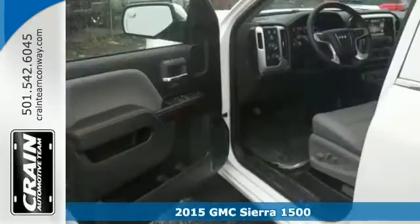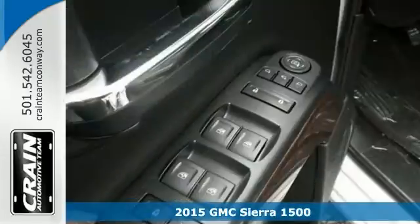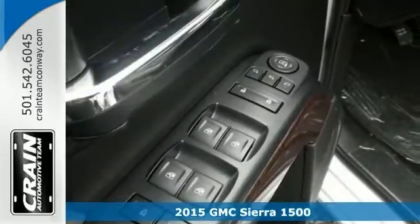Here's a 2015 GMC Sierra 1500 and this is the truck that others dream to own. You don't want to miss out on your chance to make it your new ride.